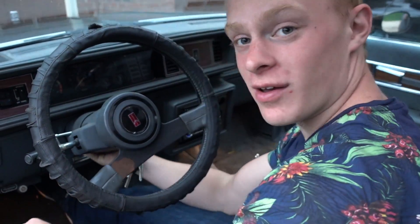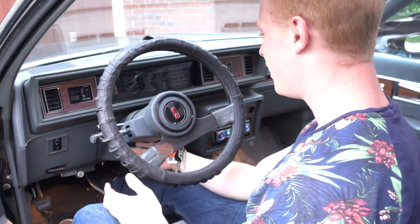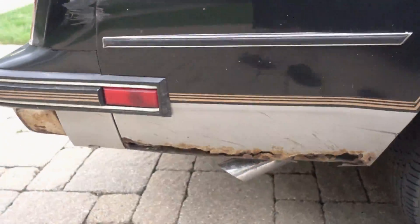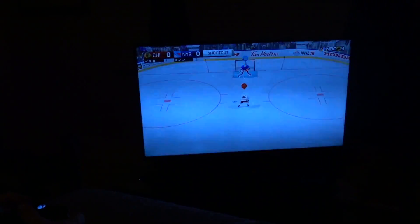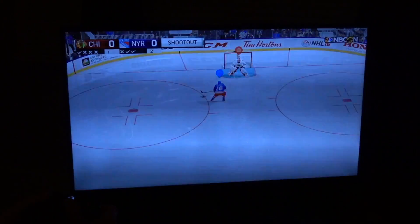At Aiden's house, he's showing off his rigged gear shifter setup — the cable snapped so he improvised with a workaround to get it into reverse. Just hanging out, messing around outside.